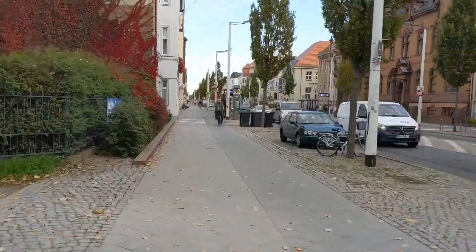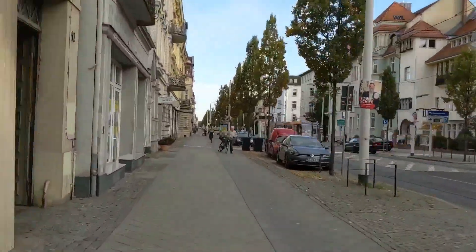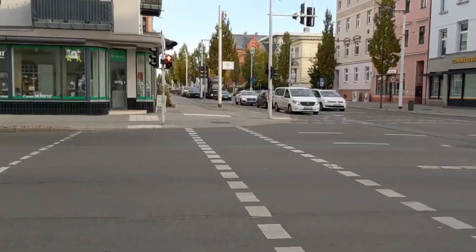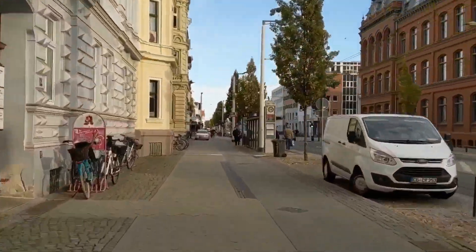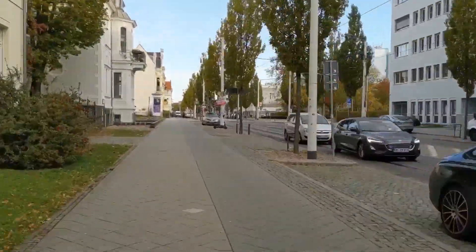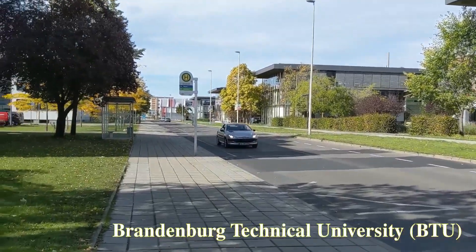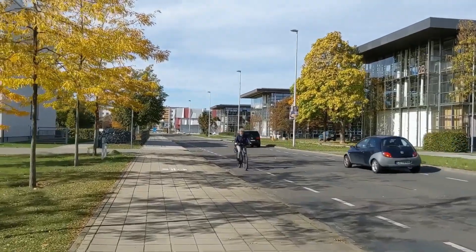On the right side, these buildings are from BTU Cottbus and I have heard it's quite a good university. To reach my institute it takes around 3 more minutes from here now.